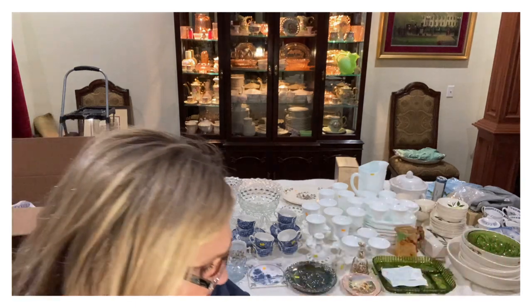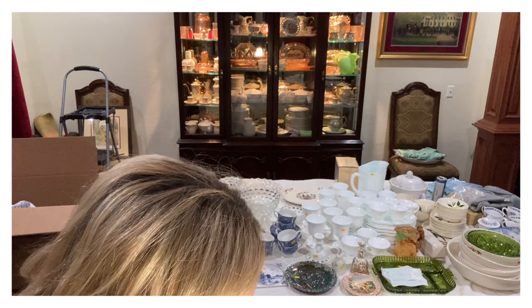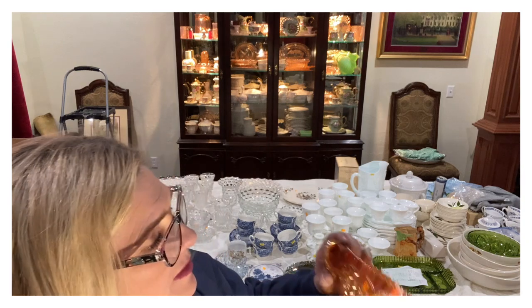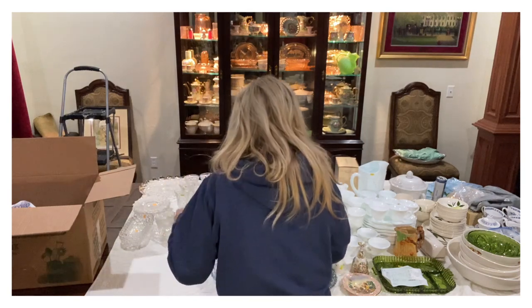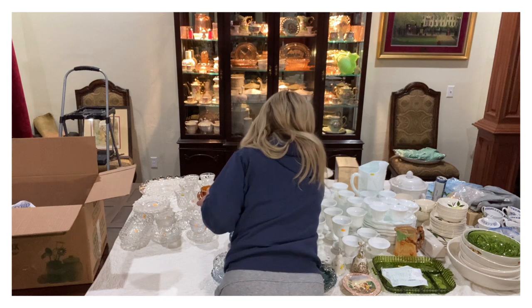This one is called Daffodil — it's so pretty, double-handled, pedestal. I'm going to have to stack things up — let me see what I can move around. There's a lot of really breakable stuff over here.